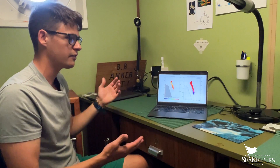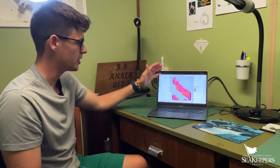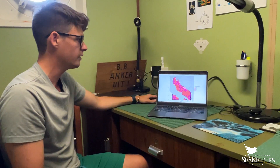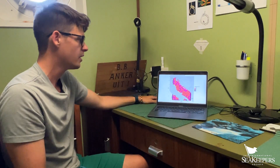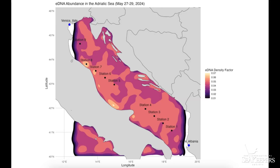Environmental DNA is influenced by several different factors that are put into this model. As a result, the model produces a distribution map of environmental DNA density throughout the Adriatic Sea. From this map, I was able to develop two transects, each with four stations where we deploy the Niskin bottle three times.